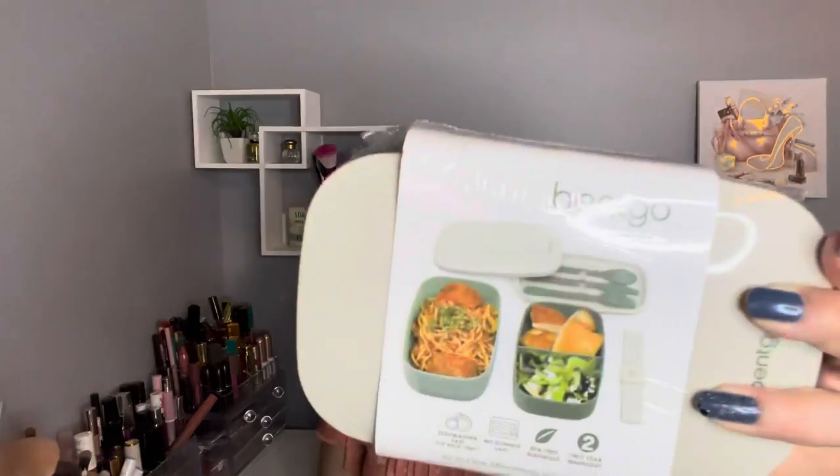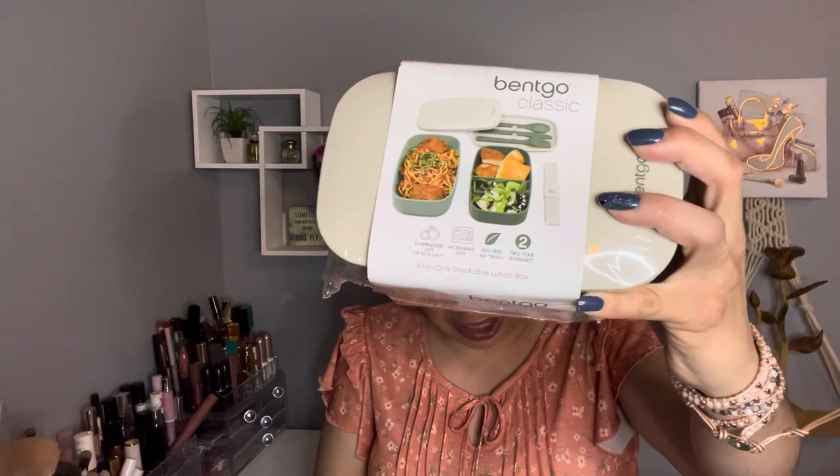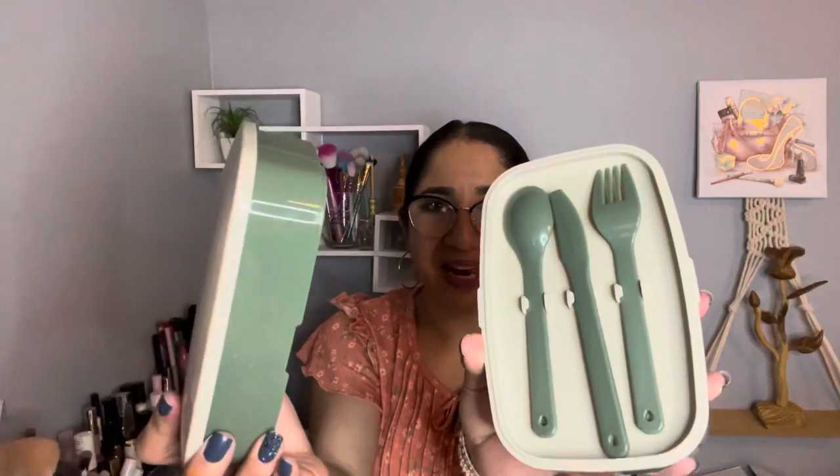The next item makes me so excited because I really wanted this one — it's the Bento lunch box in green. It's made in China, was on sale for $7, and the retail value is $14.99. Let me open this right now. When you open it, look — there's a knife, spoon, and fork. Really cool. And this is the bottom compartment and the top part.